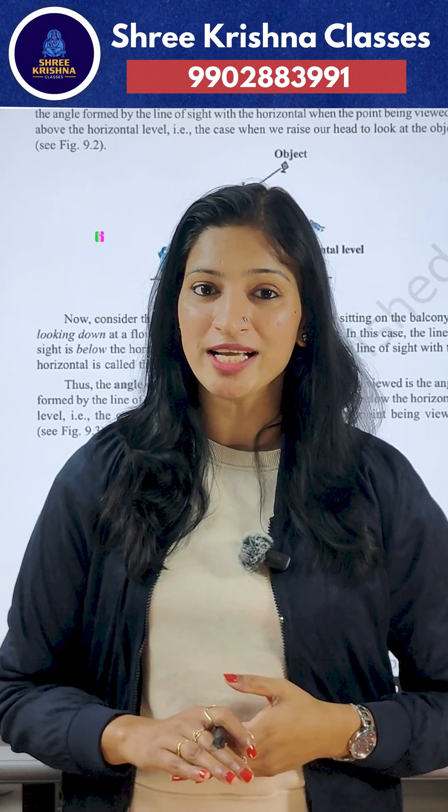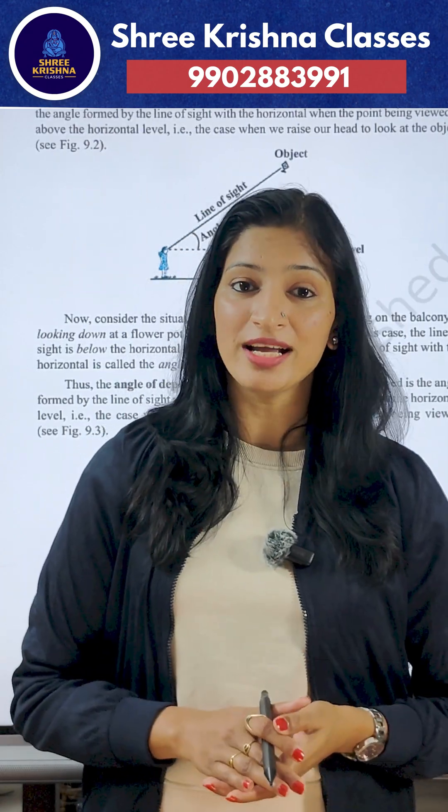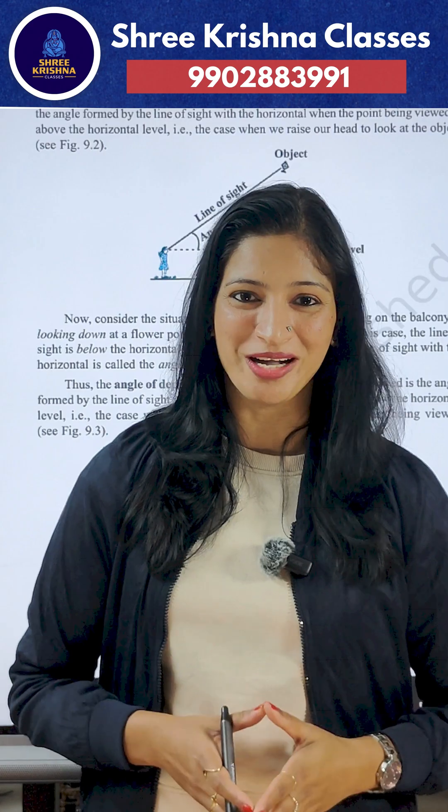Sixth point: learn stepwise presentation. Even if the final answer goes wrong, correct steps still earn marks.